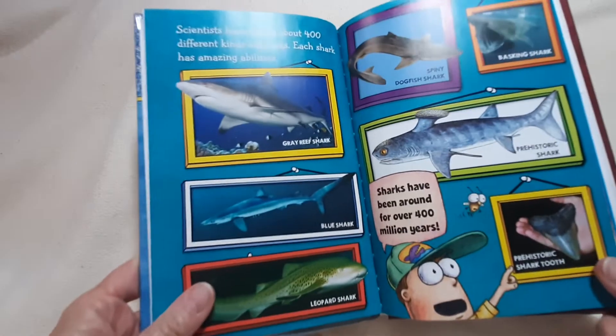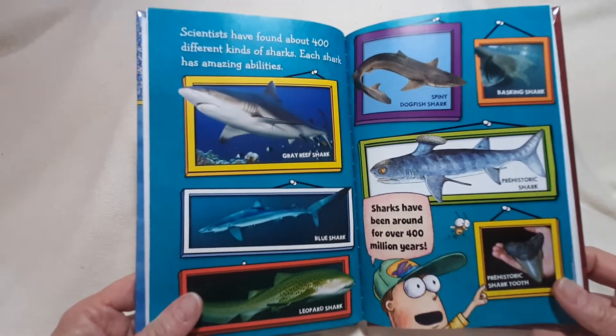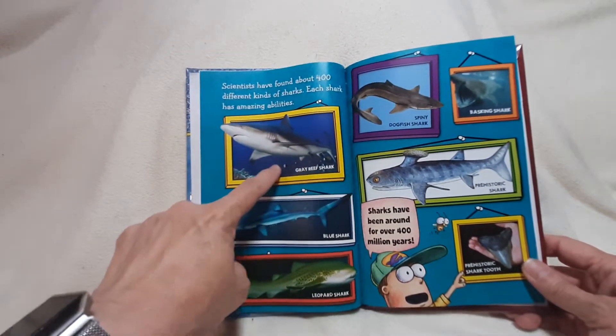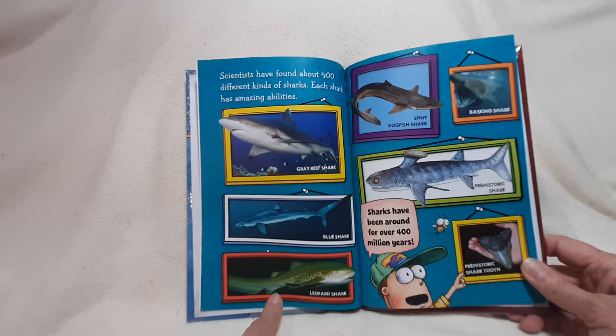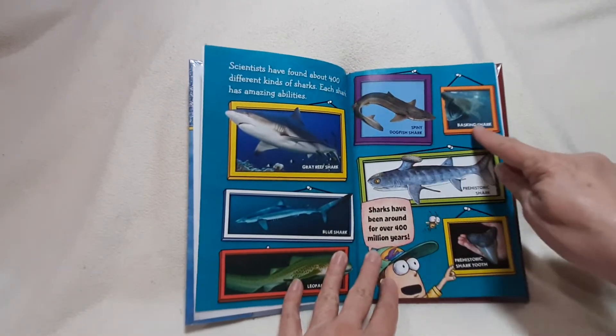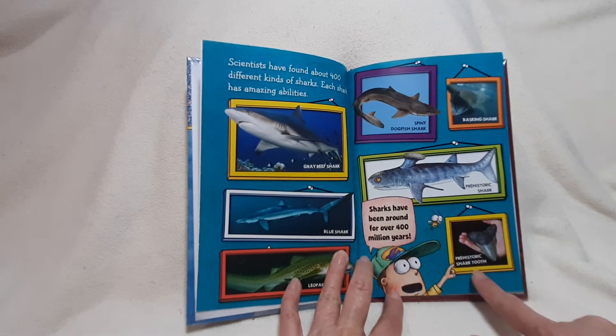Scientists have found about 400 different kinds of sharks. Each shark has amazing abilities. There's a gray reef shark, blue shark, leopard shark, spiny dogfish shark, basking shark, prehistoric shark, and a prehistoric shark tooth.